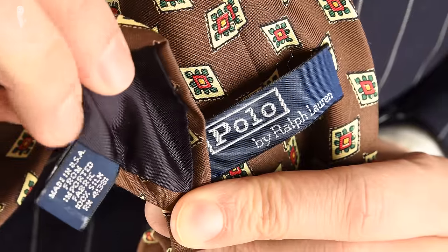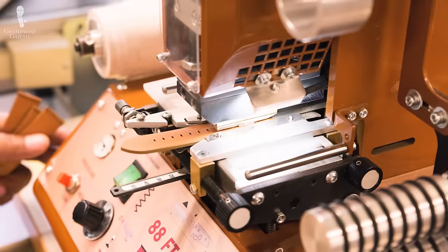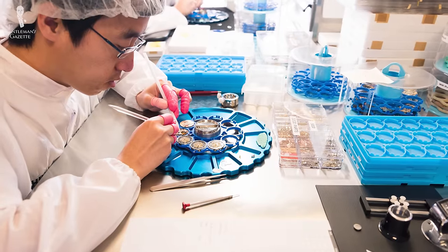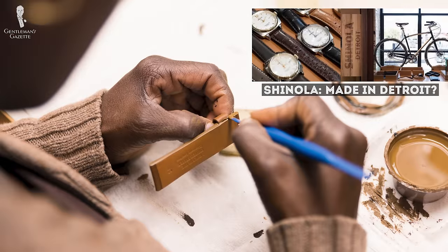As a consumer, keep in mind that these made-in labels are typically used by companies to justify a higher price, because consumers automatically assume that a 'made in US' product is more expensive than a 'made in China' product. Years ago, I did a factory visit at the Shinola factory in Detroit and was surprised to see so many made-in-China parts, because a big selling point of their brand was this whole 'made in Detroit' message.